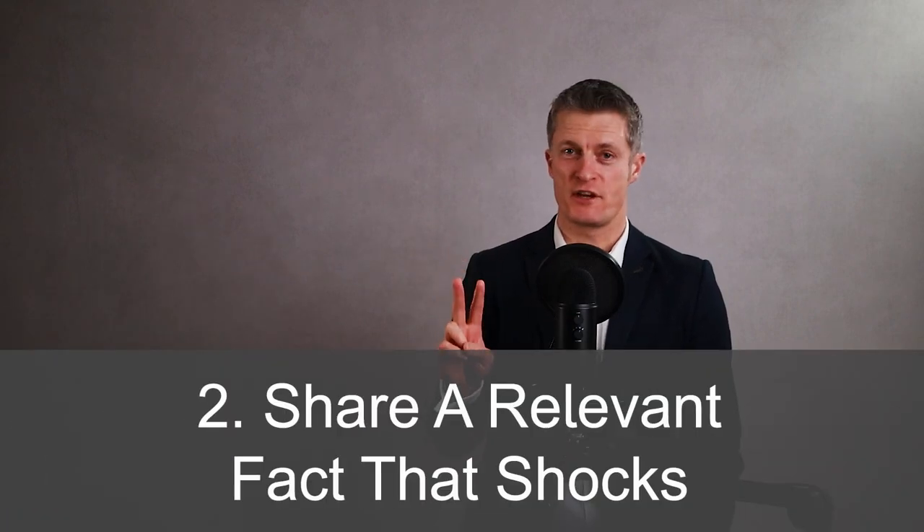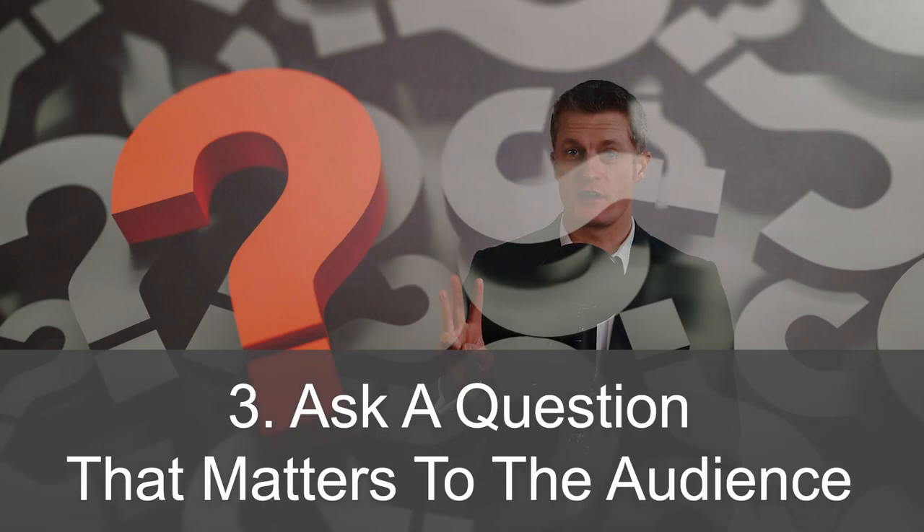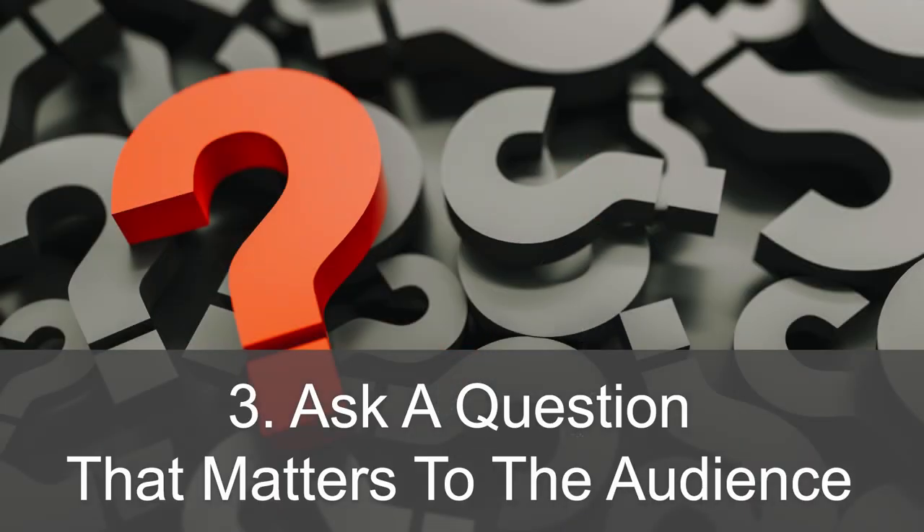The second way to start a presentation is to share a fact that shocks. You want to present something to get your audience thinking, ideally related to the theme of your presentation. Per a Forbes survey, 70% say presentation skills are critical for career success — the other 30% don't know it yet. The third way to start a presentation is to ask a question that matters to the audience — present a problem for them to start thinking about. For example: if you could remove your fear of presenting, how would that help your promotion prospects?